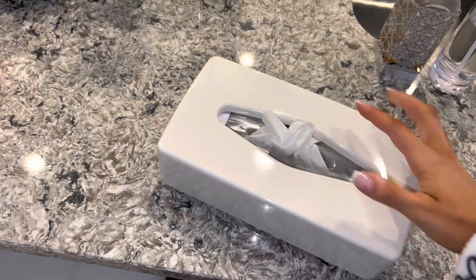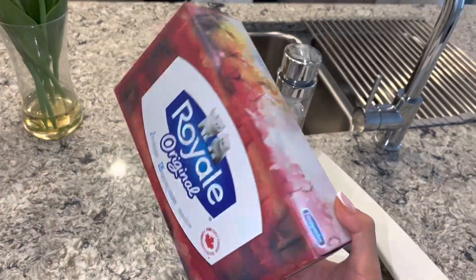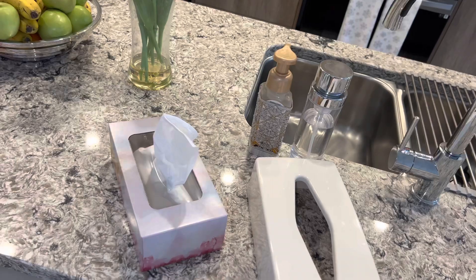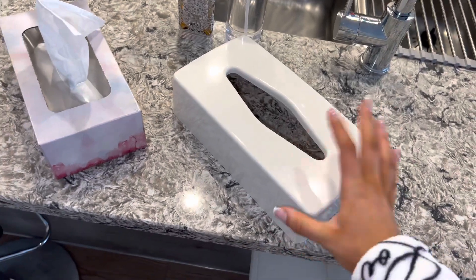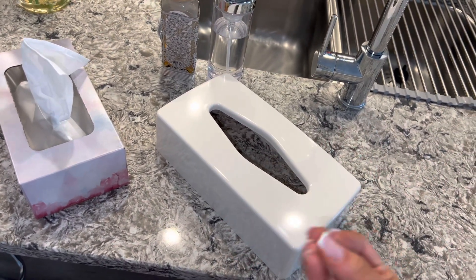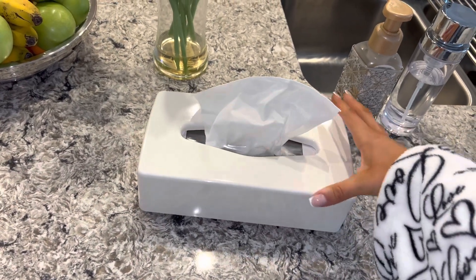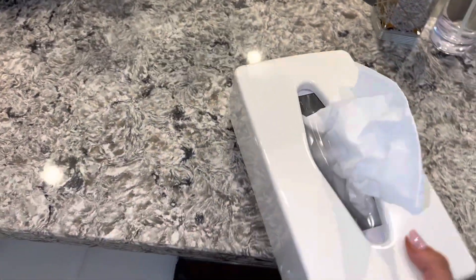They got me this tissue box cover and I am so happy because I hate tissue boxes — the colors are just not cute. Jay always gets the ugliest ones and I always hide them in the pantry. My mom found this white cover for the tissue box, and you guys know I'm obsessed with white. My whole house is pretty much white so she got this for me. Now it covers the ugly tissue box and it just matches the aesthetic of my house perfectly.